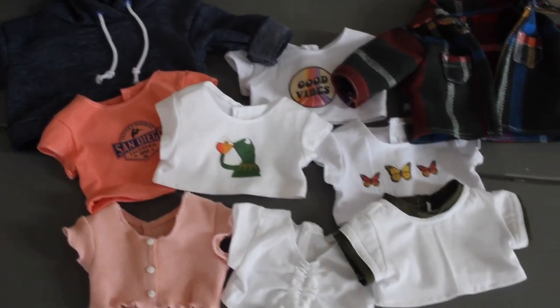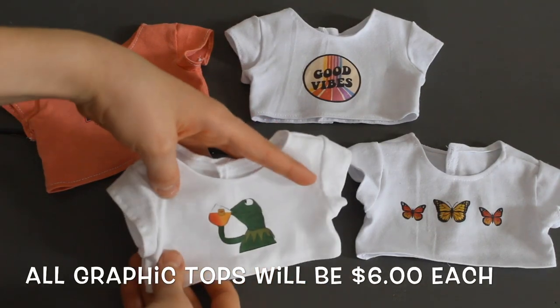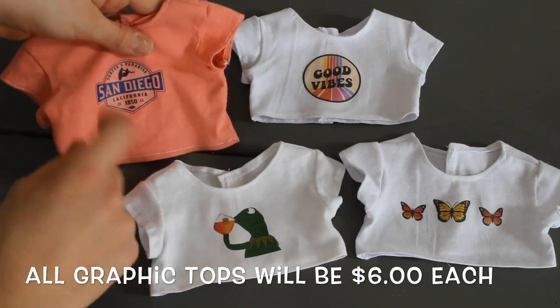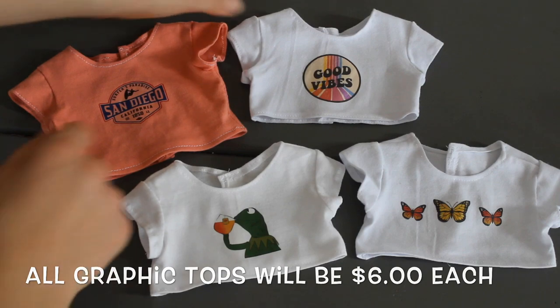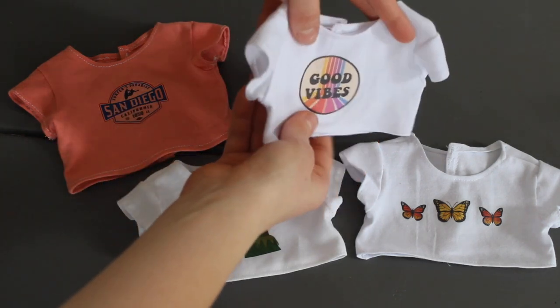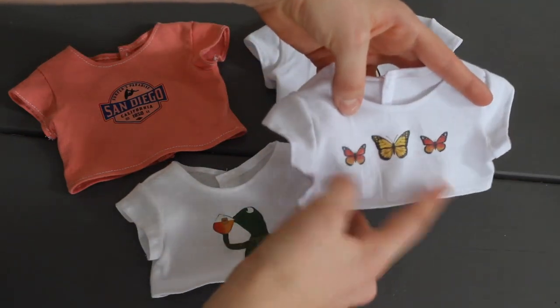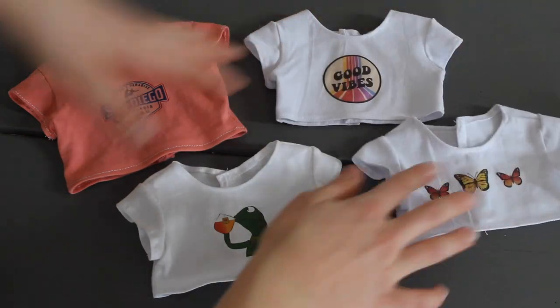Now we'll move on to the graphic t-shirts. Starting off I have this Kermit one that I made in my graphic t-shirt tutorial video. Then I have this San Diego one which was a really popular one this summer, so I decided to make another one. This Good Vibes one is also one of my favorites — I feel like I always have my dolls wearing it, but I decided to sell it for you guys. And then this butterfly one is also super adorable. All these t-shirts have velcro in the back as well.